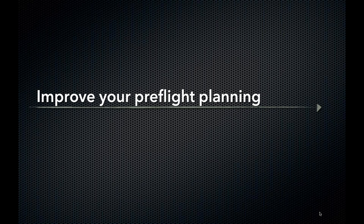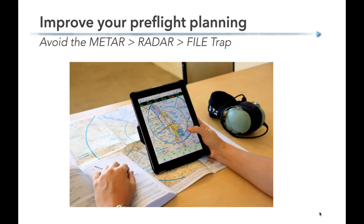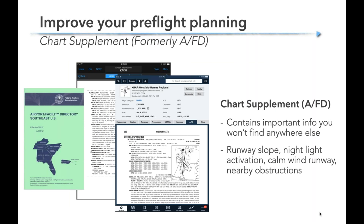Let's dive into some pre-flight planning — this is a really good area for all of us to do better. Don't fall into the METAR-radar-file trap where you just check radar for no red, check METARs for VFR, file a flight plan, and go. There's a lot more that should go into a good flight planning session. One thing to look at is the chart supplement — what used to be called the Airport Facility Directory, the green book. A lot of us blow past this, but there are things you can only find there like runway slope and nightlight activation frequencies for pilot-controlled lighting. This is available in ForeFlight and Garmin Pilot — take a second for unfamiliar airports to pull up the AFD tab.